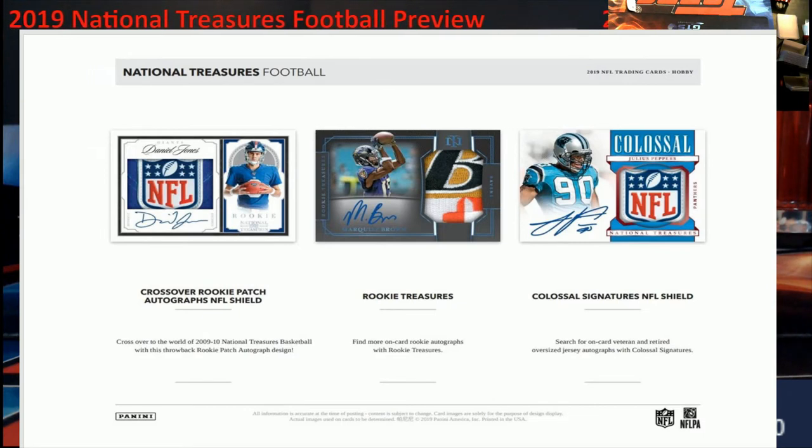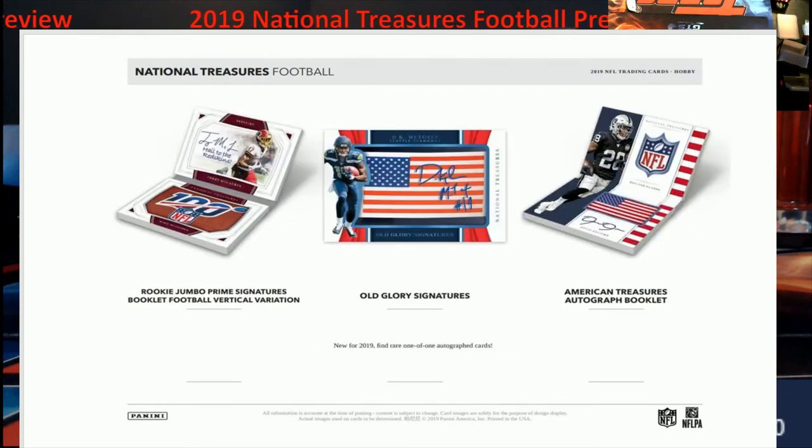You also got your Rookie Treasures — pretty cool, they have that midnight mystique look to it, I believe is what it's called. Then you've got your Colossal patches as well, coming with your shields and everything. You can see some of the players on those — Julius Peppers, of course. And there we go, we got booklets! Everybody loves booklets. Pretty different this year — you've got the vertical variation of the prize signatures booklets, pretty neat. It looks like a piece of the football in there.